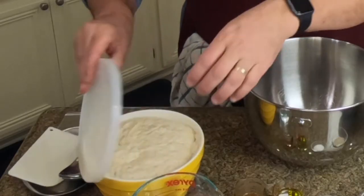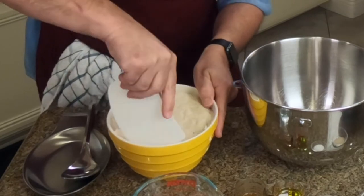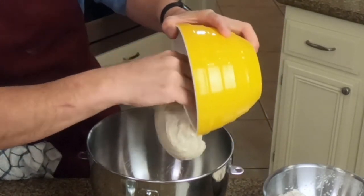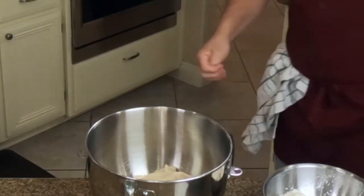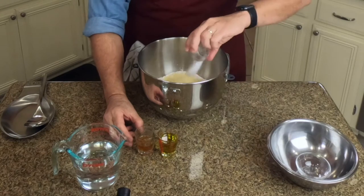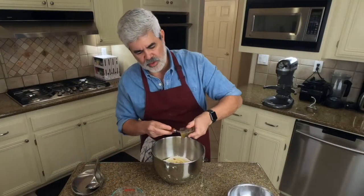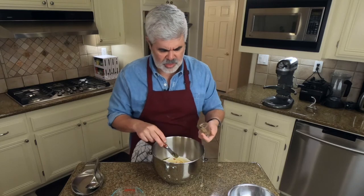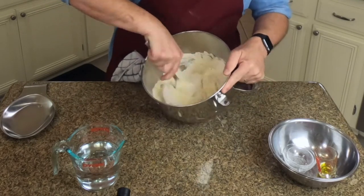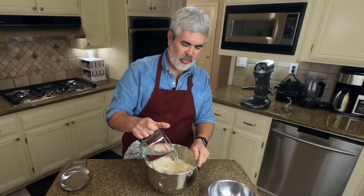The pâté fermenté has been sitting at room temperature for about two hours. We're going to transfer it into the mixing bowl with the other ingredients for the Sicilian bread. Those other ingredients include bread flour, semolina flour, yeast, salt, olive oil, and honey. The semolina flour and the honey give this bread a very nice, sweet, and nutty flavor. We're going to start by mixing this all together and forming a rough ball, adding a cup and a quarter of water — we have a cup and a half but we'll reserve some of it.